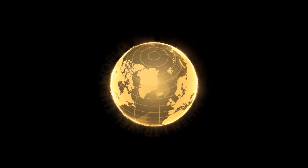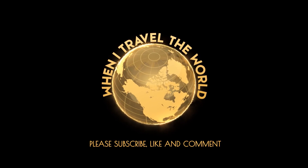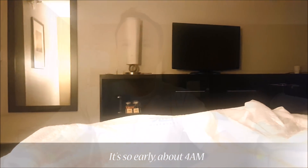Hello and welcome to another When I Travel the World video. If you'd like to support my channel, then please comment, like and subscribe. Good morning everyone and welcome to another trip report. Today I'm flying with Delta Airlines in Delta One Business Class from Los Angeles to New York JFK, so come on, let's go check it out.